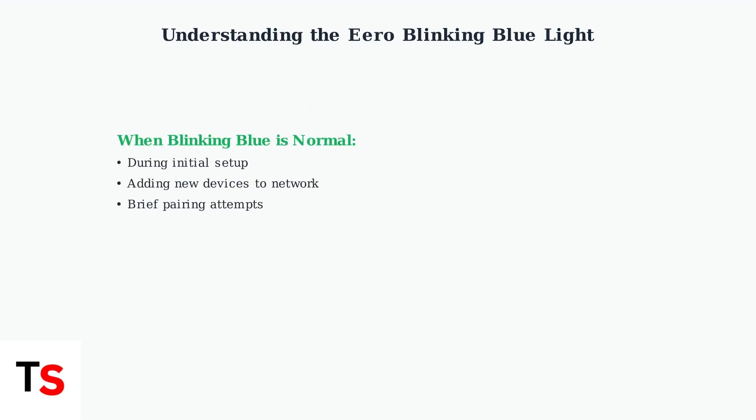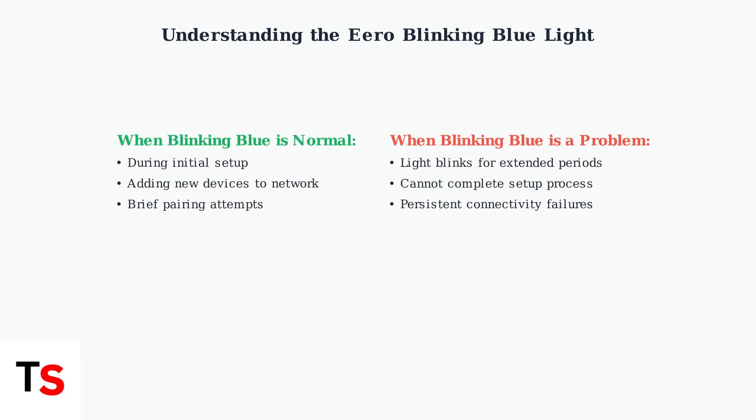A blinking blue light is normal during initial setup, when adding new devices, or during brief pairing attempts. However, if the blue light continues blinking for extended periods, it indicates a connectivity or pairing problem that needs to be addressed.